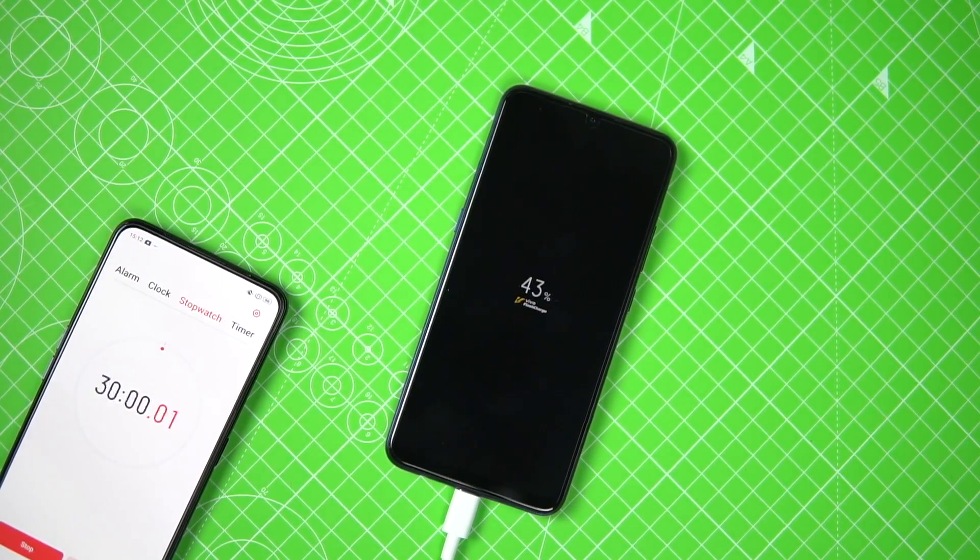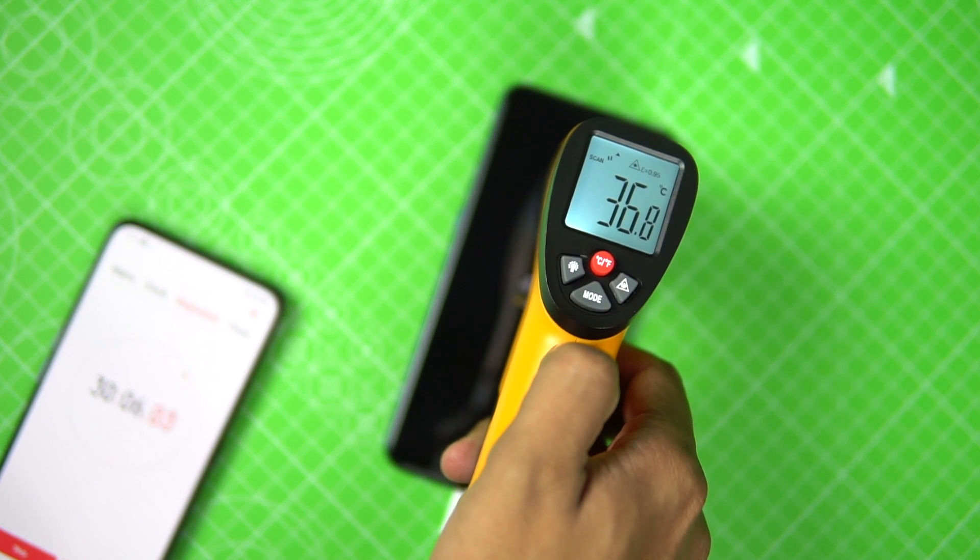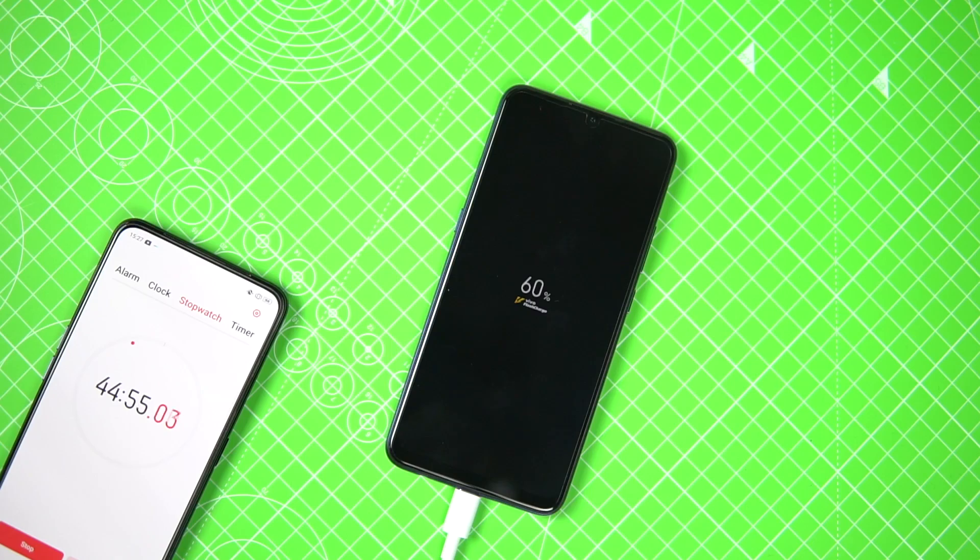After 30 minutes, the phone went up to 43 percent. We also kept checking the temperature of the phone — it was always in control, around 37–38 degrees at max, not more than that.